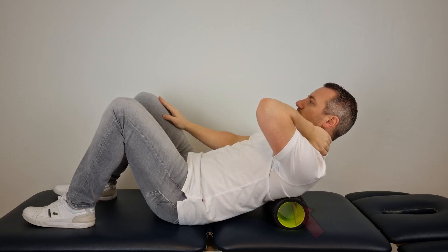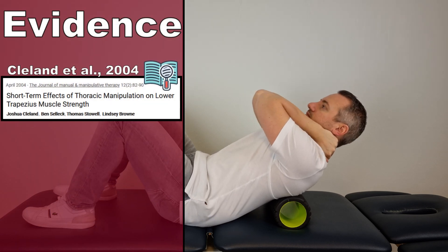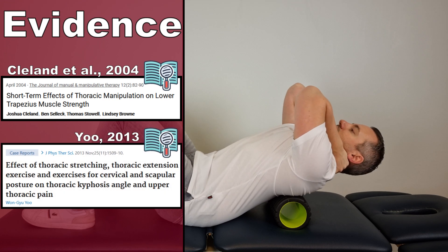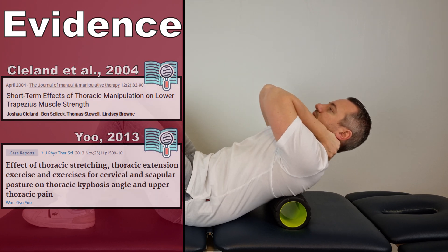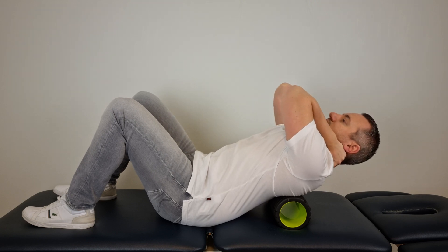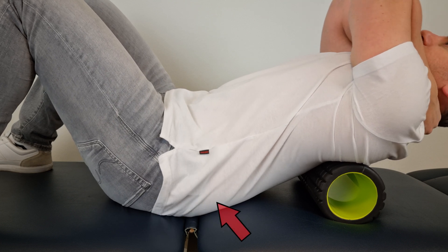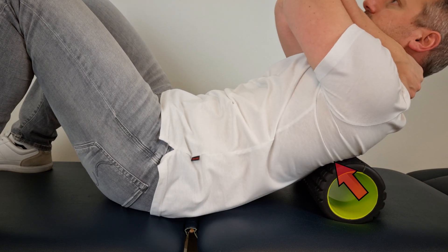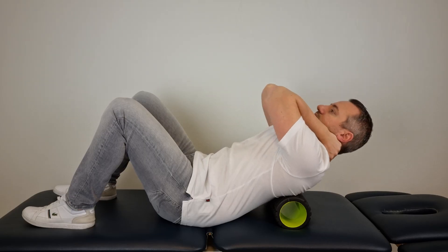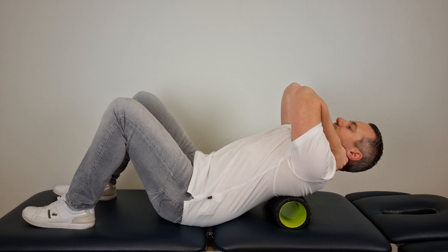The first exercise targets thoracic spine mobility, which according to a study by Cleland et al in 2004 should be targeted first before starting the strengthening exercises. As described in a study by Yeo in 2013, the first exercise is done in a supine position with a foam roller placed at the middle of the thoracic spine. While keeping the foam roller in place, you round your lower back so the most extension takes place in the thoracic spine when extending your upper back over the foam roller. Keep in mind that your neck stays in a neutral position and doesn't overextend during the performance of this exercise.